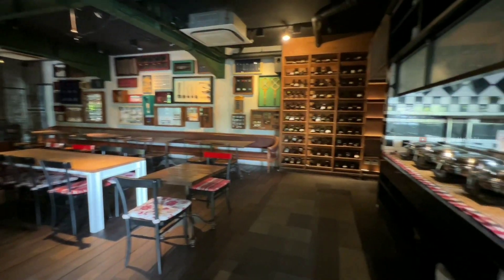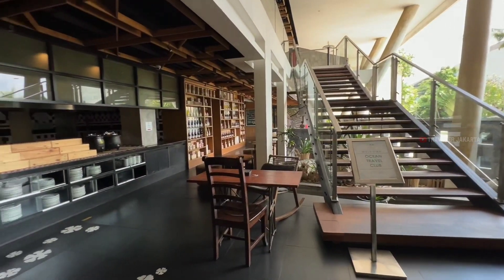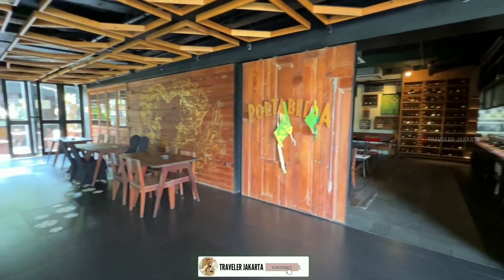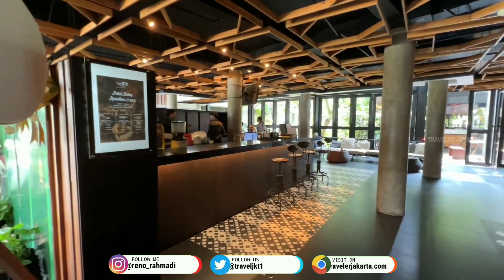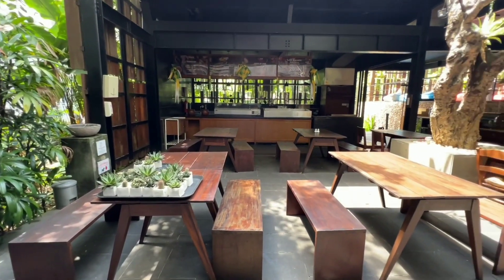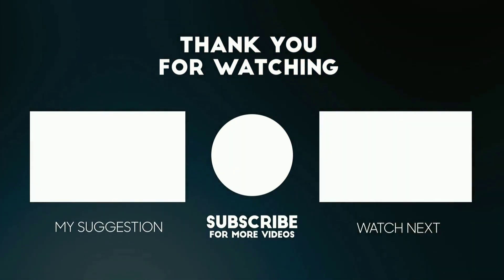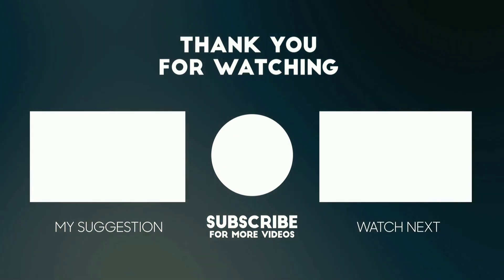Oke, terima kasih buat kalian yang sudah nonton video ini sampai habis. Semoga bisa jadi referensi tempat menginap untuk kalian yang ingin liburan dan staycation di Bali. Support terus channel ini dengan cara subscribe, like, dan komen agar terus berkembang dan tetap memberikan informasi dan referensi tempat wisata, kuliner, dan hotel. Kalian juga bisa kunjungin travelerjakarta.com atau follow Instagram saya untuk travel update lainnya. Ketemu lagi di room tour selanjutnya. Terima kasih. Sampai jumpa.